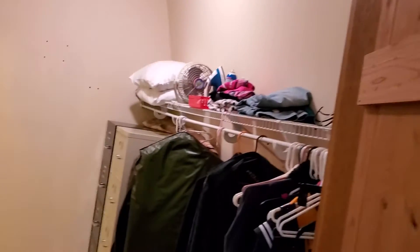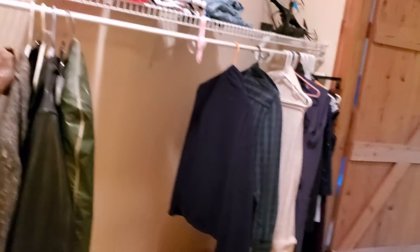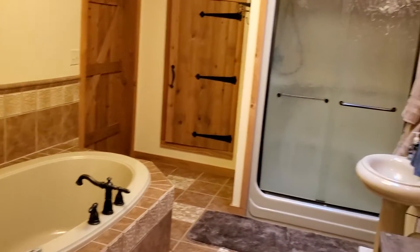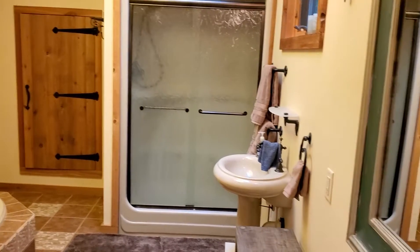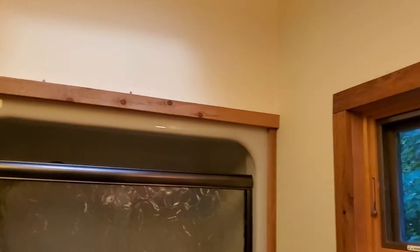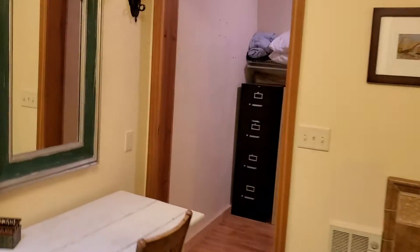Here we're coming into the master suite walk-in closet — plenty of room here for your stuff — and here is the master bath with soaker tub and shower. Just a great place to relax and have time to yourself and soak in the tub.